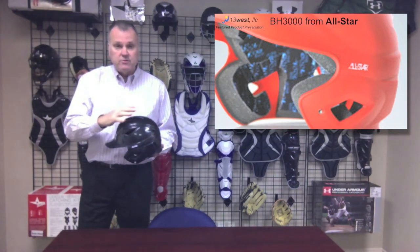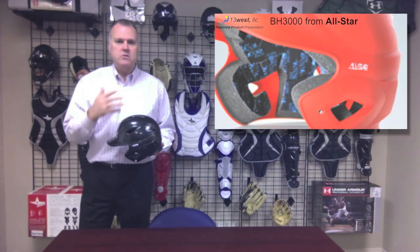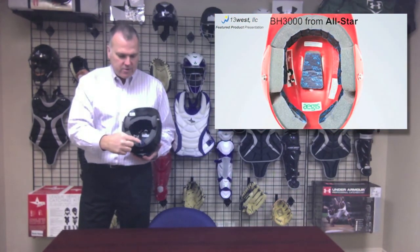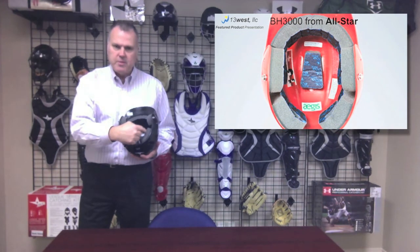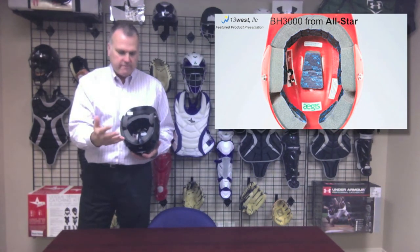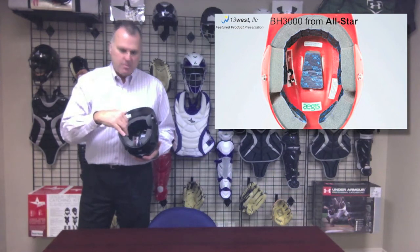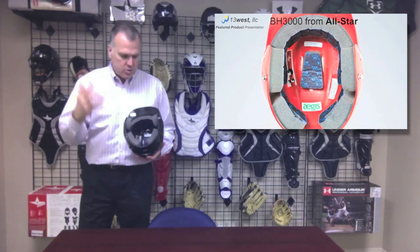This helmet also features vent holes throughout, and the vent holes are all submerged, so no ball can ever make direct contact with any of those vent holes. On the inside, we've got a dual density foam — a closed cell foam covered by an open cell foam — which provides comfort and a better fit, and that foam is covered with a wicking fabric that wicks moisture away from the head.